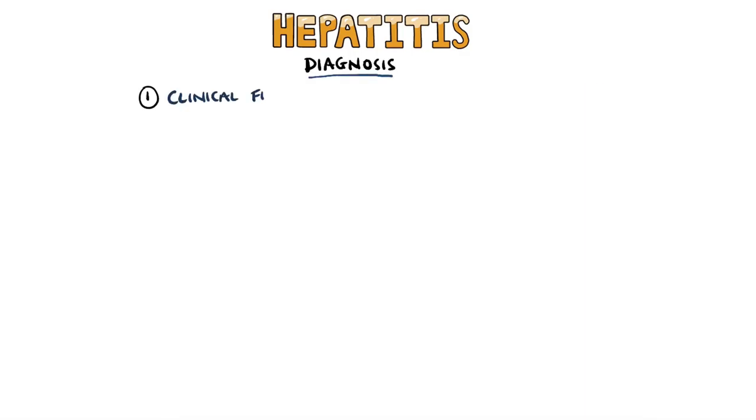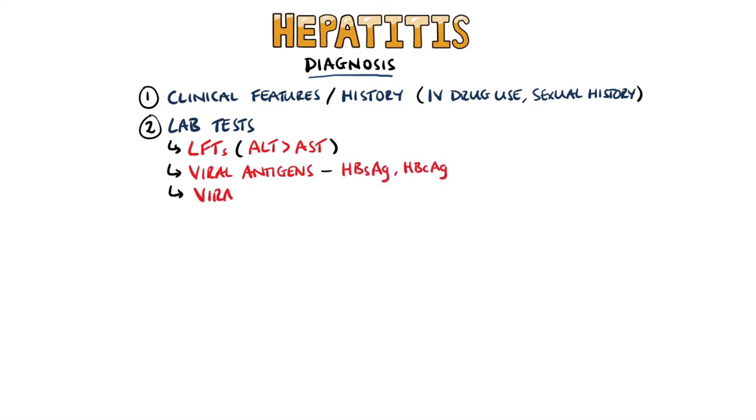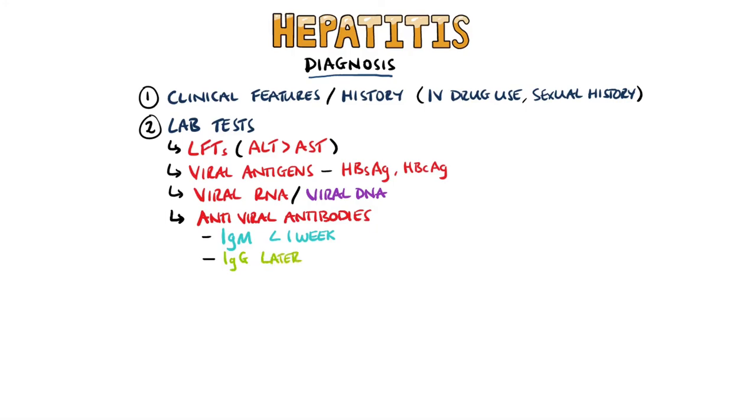Diagnosis of viral hepatitis is made based on a history of exposure such as intravenous drug use and sexual history, as well as clinical features and lab tests. These lab tests include liver function panels with AST and ALT — generally both will be elevated, but ALT is typically higher in viral hepatitis. Viral antigens such as the hepatitis B surface or core antigens, as well as viral DNA or RNA, will be looked for in a blood test. Antiviral antibodies like anti-hepatitis A or anti-hepatitis B surface antibodies will also be tested. IgM antibodies are expected if the infection is less than one week in duration, while IgG antibodies are expected in later stages and resolution and will persist for years.